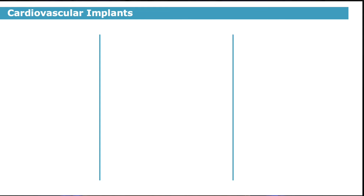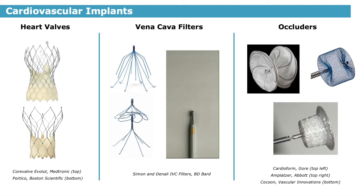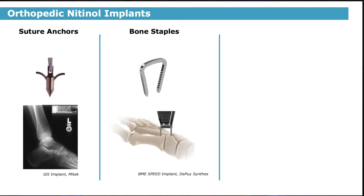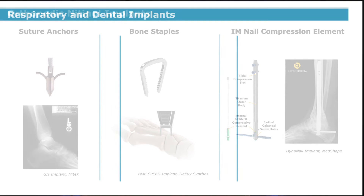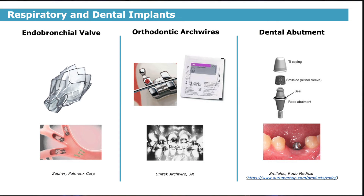Other cardiovascular devices include high-risk class III devices, such as transcatheter heart valves, vena cava filters to protect against pulmonary embolism, and occlusive devices that can close holes in the heart wall, such as between the left and right atrium. Nitinol is used less frequently in orthopedic devices, but for particular applications where the unique shape memory or superelastic properties can apply compression to heal bone fractures. Suture anchors, bone staples for small bone fractures, and an intramedullary nail for long bones are common examples. Nitinol is also used in respiratory and dental devices, including endobronchial valves for emphysema, orthodontic arch wires, and abutment devices.